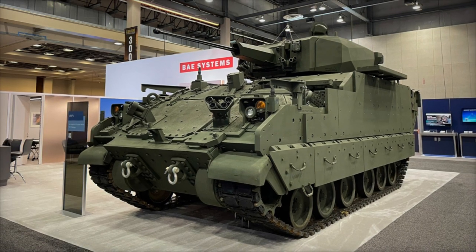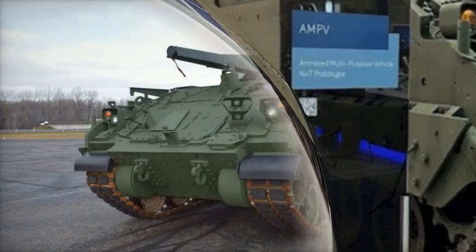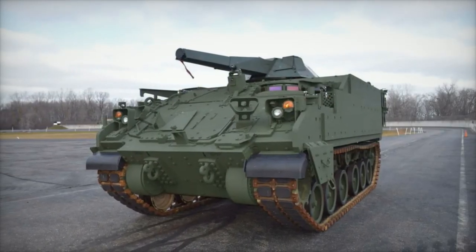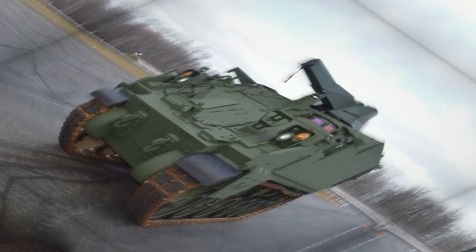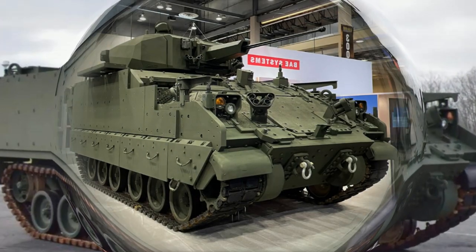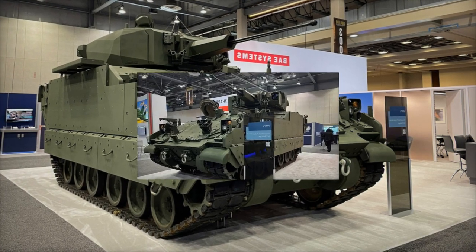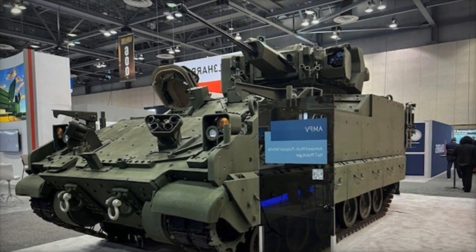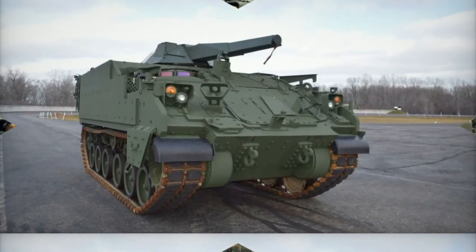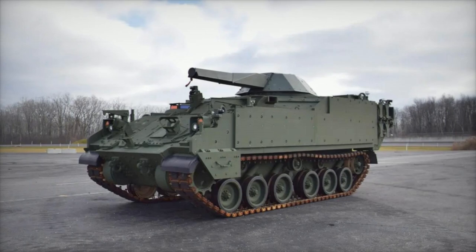In recent years, the U.S. Army has embarked on a series of contracts with BAE Systems to acquire AMPVs, aiming to update its armored vehicle fleet and replace aging M113 vehicles. Notable among these contracts is a $754 million award announced on March 13, 2024, aimed at delivering additional AMPVs by February 28, 2027. This substantial investment underscores the Army's confidence in the AMPV program and its potential to enhance force capabilities.